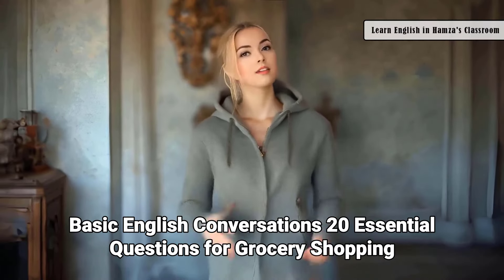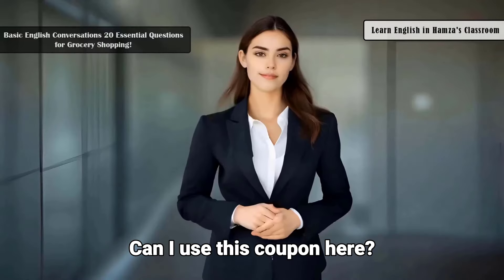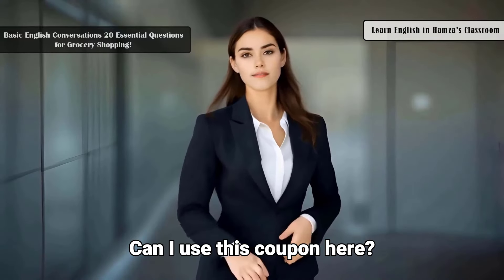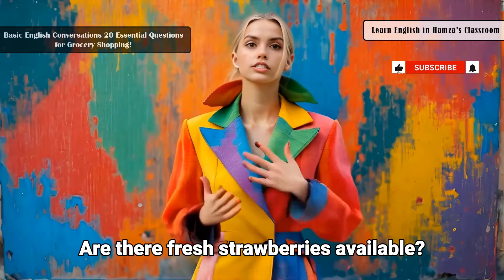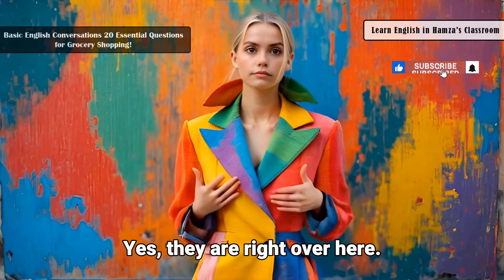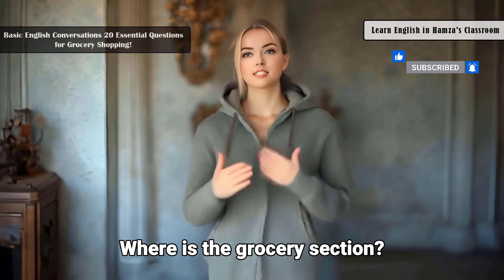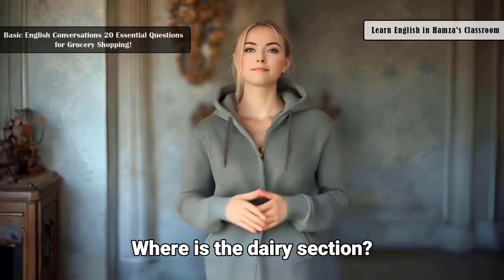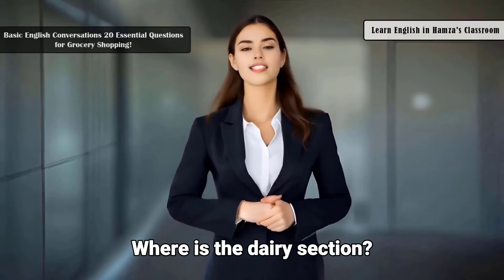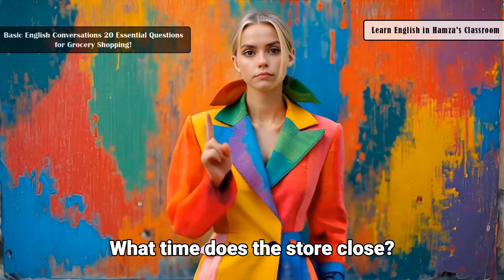Basic English conversations — 20 essential questions for grocery shopping. Can I use this coupon here? Yes, we accept coupons at checkout. Are there fresh strawberries available? Yes, they are right over here. Where is the grocery section? It's on the left side of the store. Where is the dairy section? It's near the back of the store.